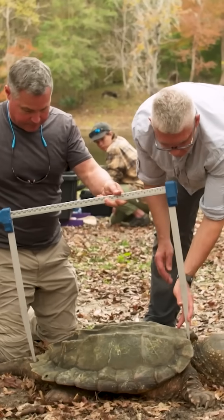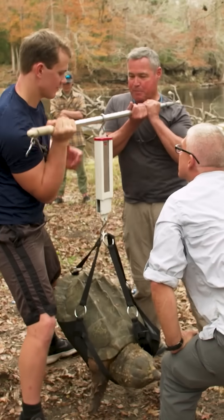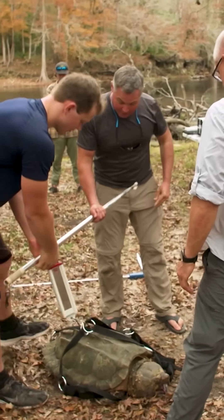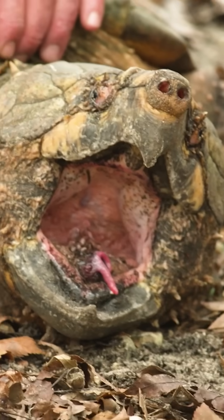What's the plan, Jerry? Now we're going to go back and take some really important data. We get a weight — 94 pounds. That is a mighty, mighty big turtle. But it could have another 60 or 70 pounds to go.